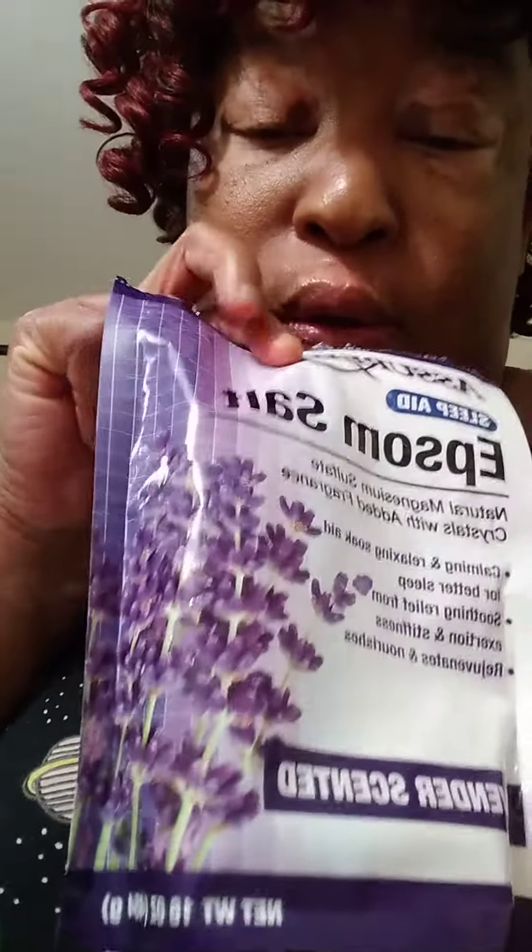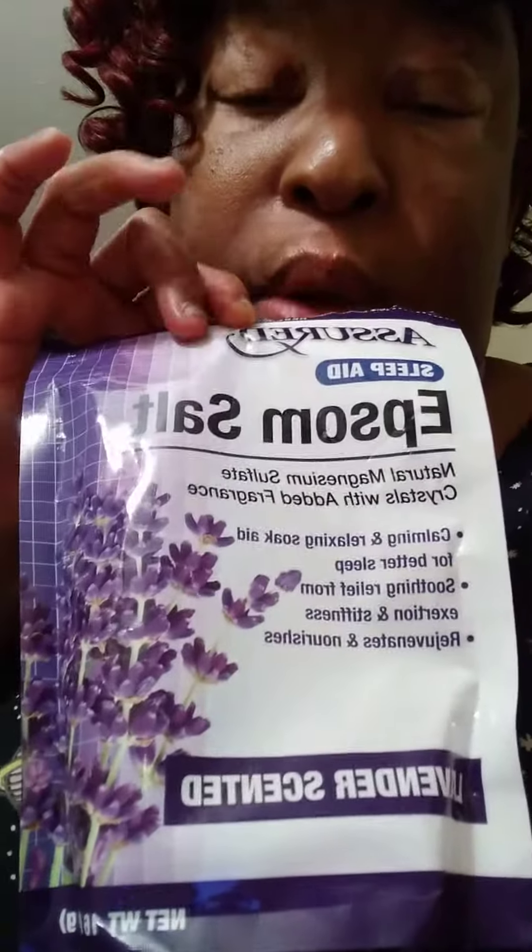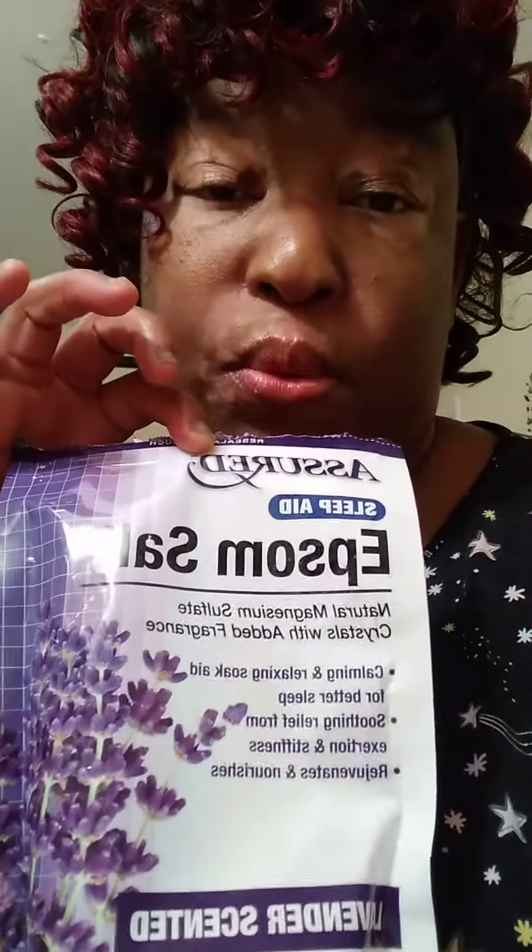Got this from Dollar Tree — three bags. I put it in my bathwater. This helps real good with your skin.